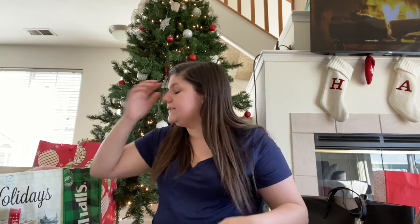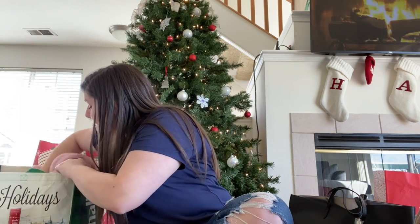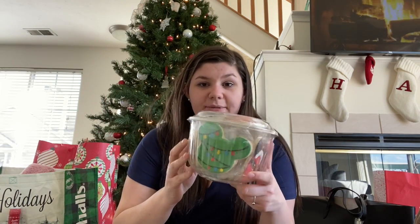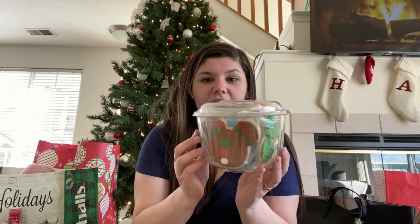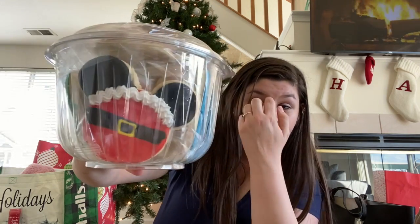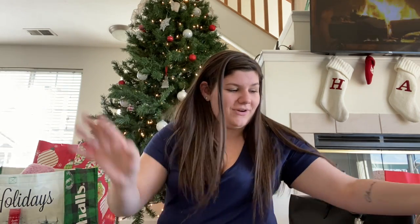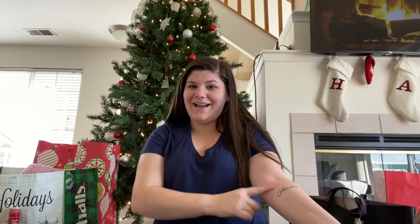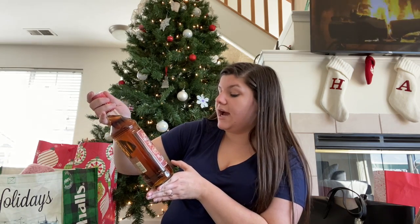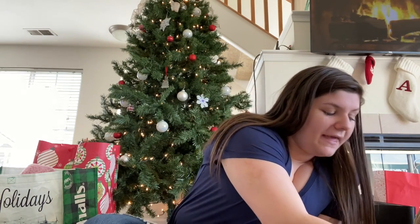Hayden's brother and his girlfriend got Hayden and I a joint present — this adorable package of Mickey Mouse Christmas cookies. They're so detailed and just absolutely adorable. I love Disney — I do have a Disney tattoo. They also got us some Captain Morgan Tis the Season gingerbread spice, and the bottle is really pretty.